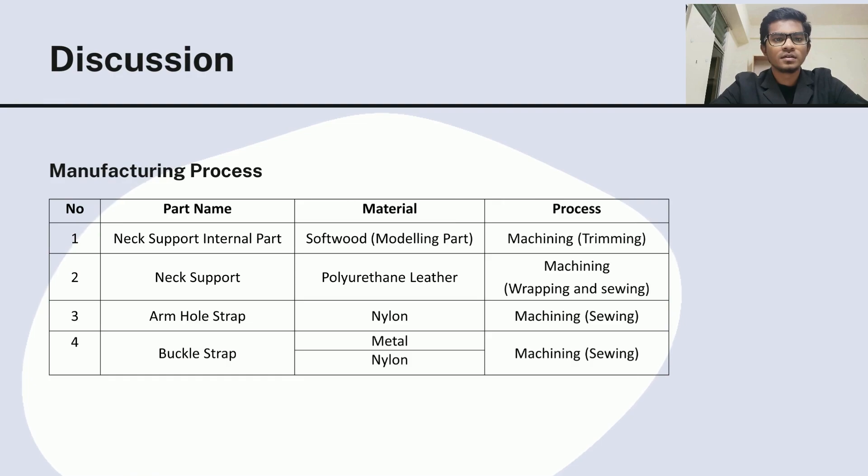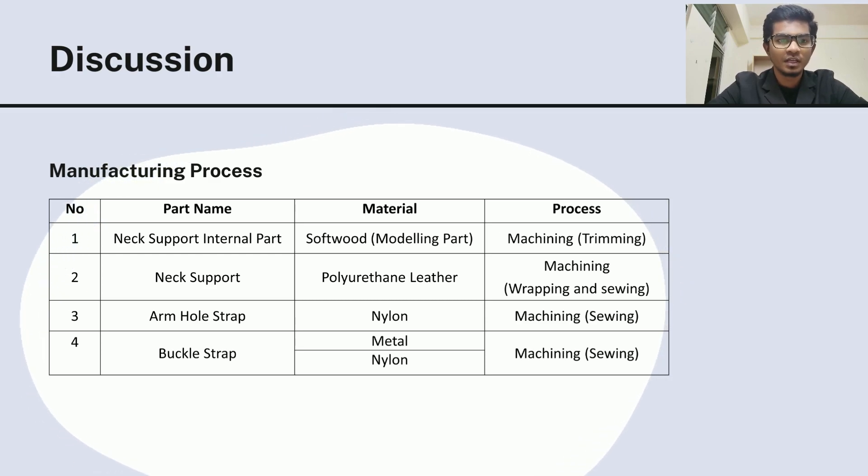For the manufacturing process, most of the processes involved to assemble this design is the sewing process, because most of the parts are from nylon cotton. In addition to sewing, there is machine trimming involved for designing PU boards to fit the electronic parts on the neck support.